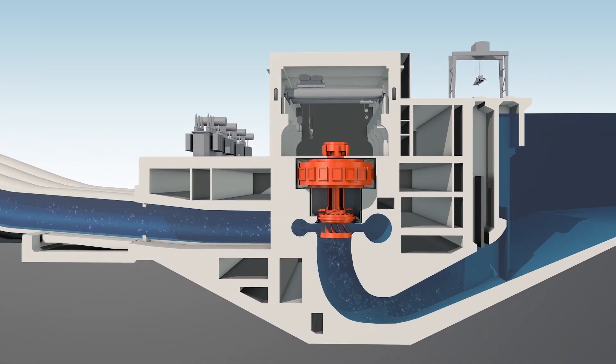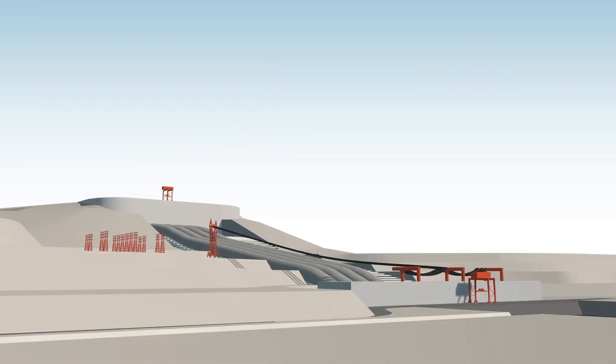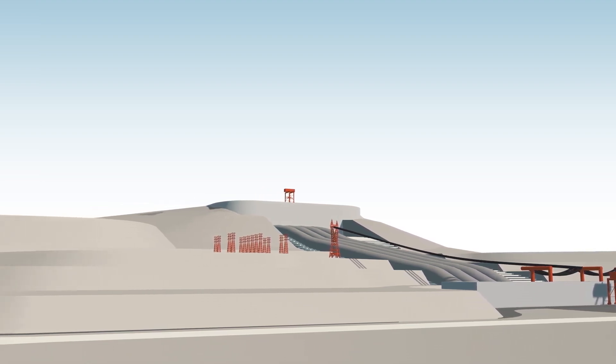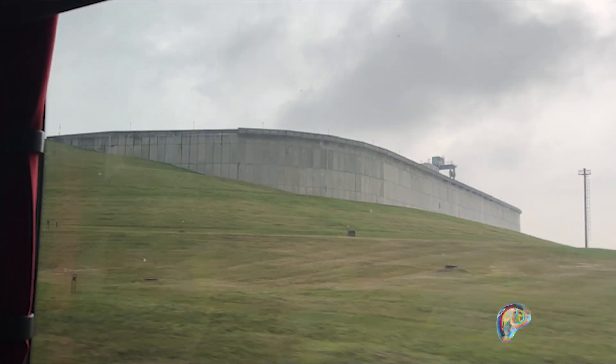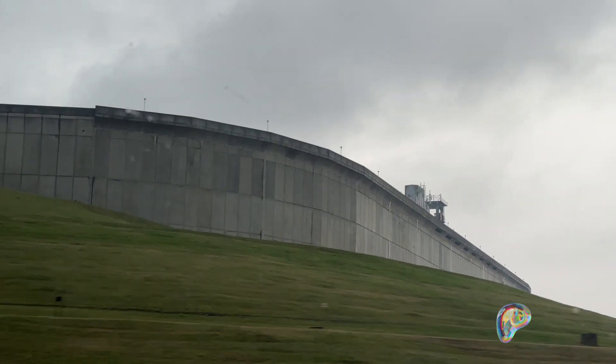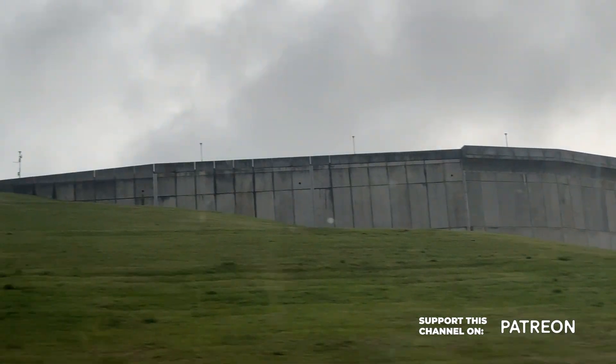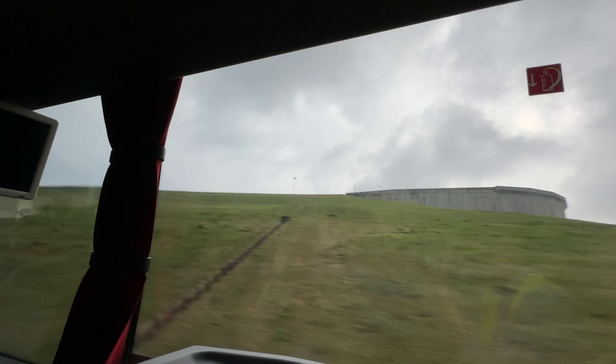As Ignitus states on its website, the purpose of this pumped storage hydroelectric plant is to balance the production and consumption of electricity, as well as to prevent and eliminate failures in the energy system. This facility also serves as Lithuania's secondary power reserve. It can manage imbalances in the system, regulating voltage and frequency, and can restart operations after a systemic failure — which is called a black start.